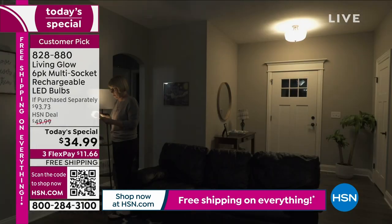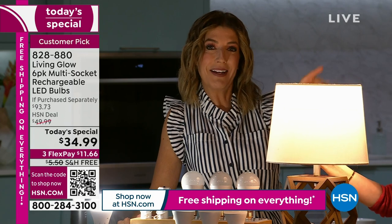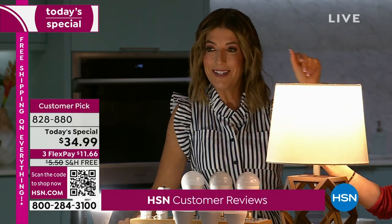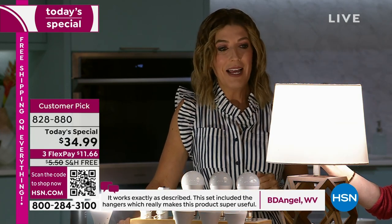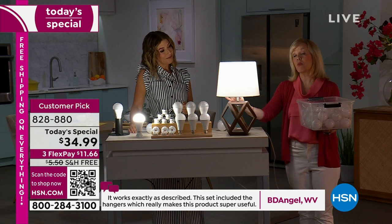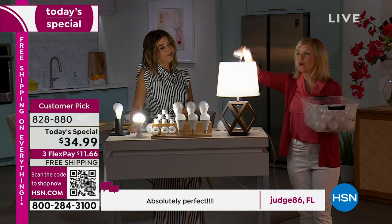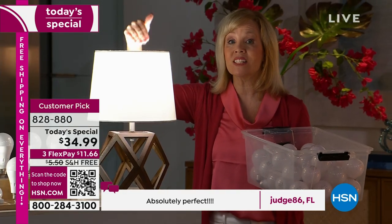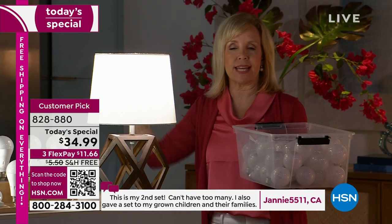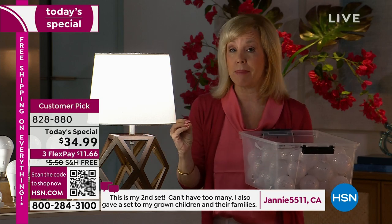You're getting the biggest configuration, the best value of the year, the lowest price per bulb we've ever offered, and the new technology — choosing your mode of lighting. The number one question people ask: how do I charge them? When the bulb is in your lamp or hanging light fixture or ceiling fan, when it's on, it's charging. You never have to take it out and do anything. You never have to buy batteries.